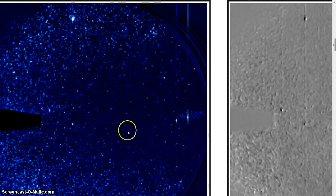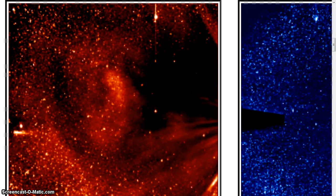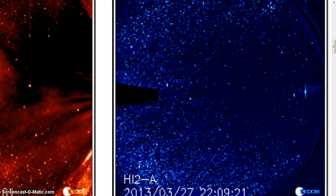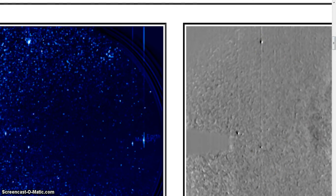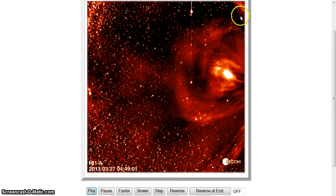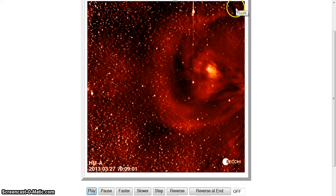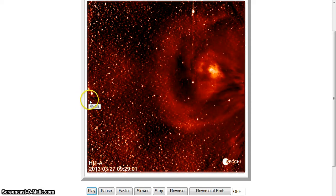This is a zoomed-in shot, this is zoomed out, and this is zoomed-in. The factual is that this is magnetically tied to this. Now, this is what's astounding here — we've got a hyperbolic star up by Saturn, and this is on the 27th.